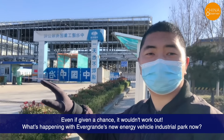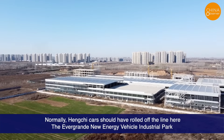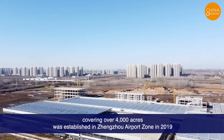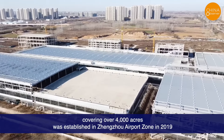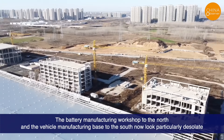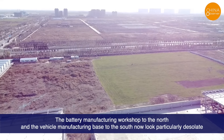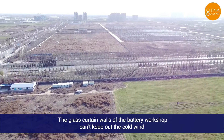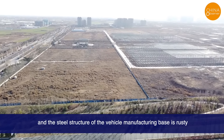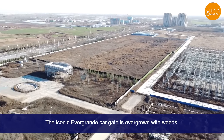What's happening with Evergrande's new energy vehicle industrial park now? Hangshu cars should have rolled off the line here. The Evergrande new energy vehicle industrial park, covering over 4,000 acres, was established in Zhengzhou Airport Zone in 2019. The battery manufacturing workshop to the north and the vehicle manufacturing base to the south now look particularly desolate. The glass curtain walls of the battery workshop can't keep out the cold wind, and the steel structure of the vehicle manufacturing base is rusty. The iconic Evergrande car gate is overgrown with weeds.